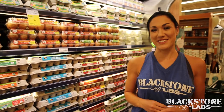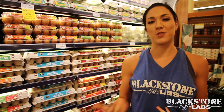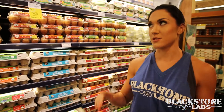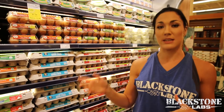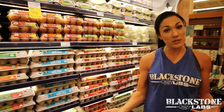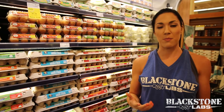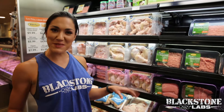My favorite part about breakfast — and it'll depend on whether I'm offseason or in prep how many I have — but typically I'll have two to four whole eggs and two to four egg whites in the morning. Sometimes I put veggies in my egg whites, sometimes I don't. I usually do them over easy and I really enjoy cooking them in coconut oil, though the amount depends on whether I'm offseason or in prep. Sometimes I'll just use spray if I'm pretty low on fats.